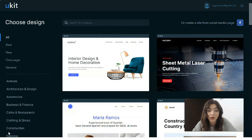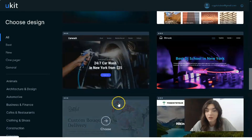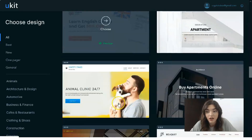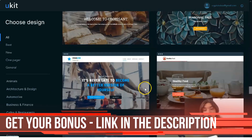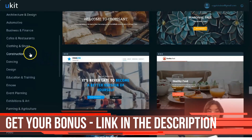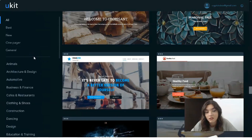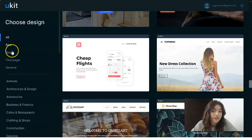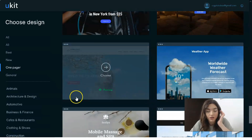Ukit provides a large variety of templates. You can scroll down to find the one you like the most, or use the many categories available to find a specific one. You also have filters like Best, New, One Pager, and General. Let's start today with a One Pager template.